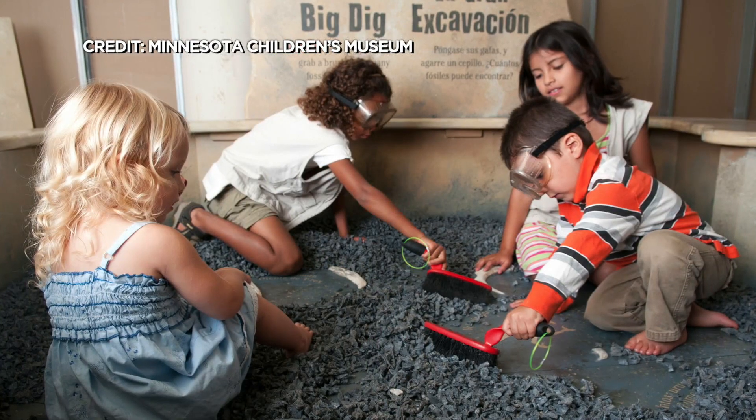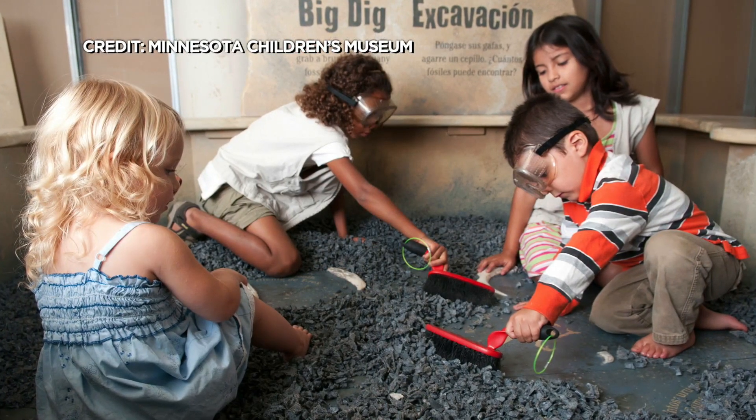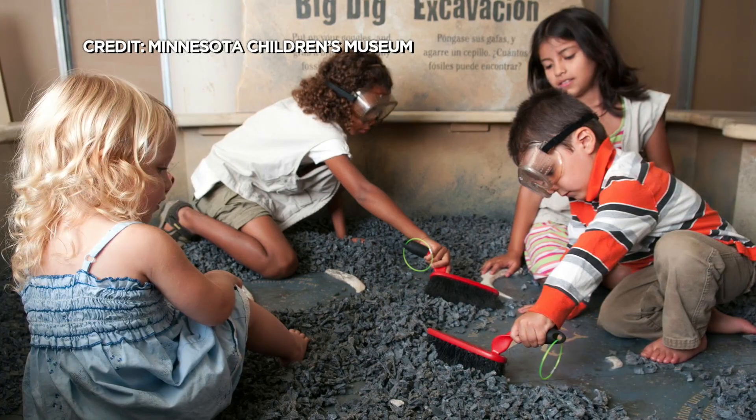Kids can step into the role of paleontologists and dig for fossils and create fossil prints and rubbings at the field research station.